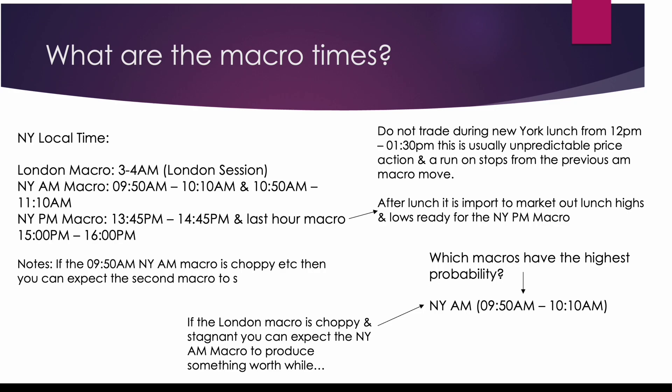If we don't get a setup in both AM macros and we've taken no trades, we'll look at the PM session. The PM session macro runs from 1:45 PM to 2:45 PM. Usually if the entire AM session has poor price action, you can expect a decent move in the afternoon or the last hour macro, which is 3 PM to 4 PM — though we never usually trade that.